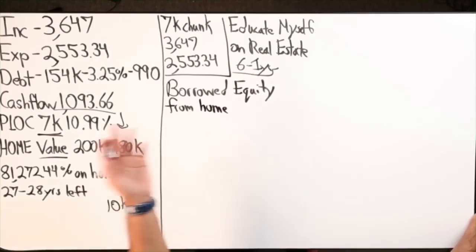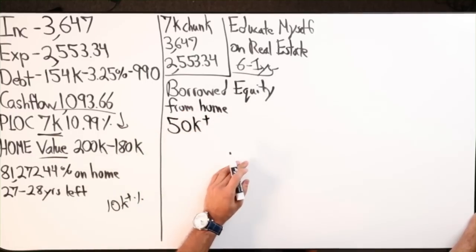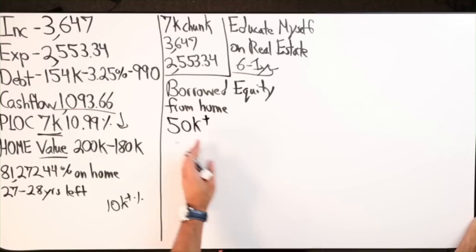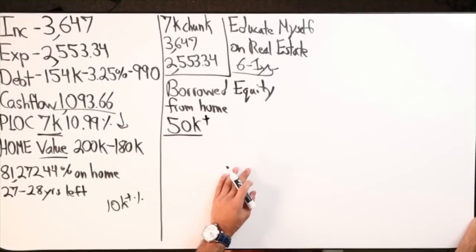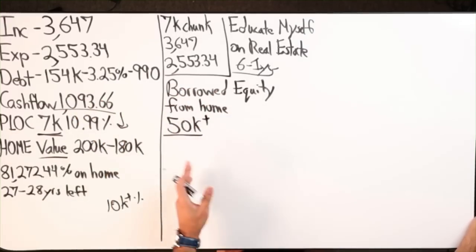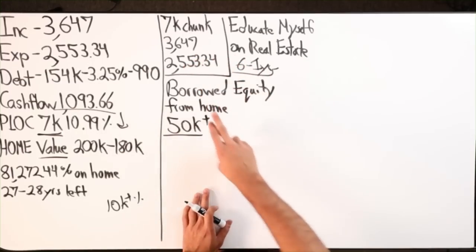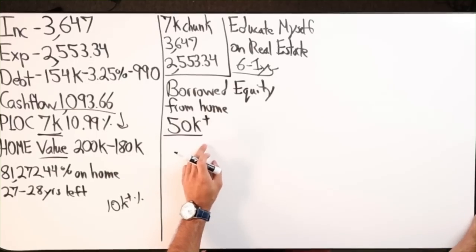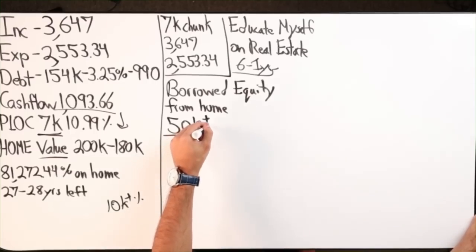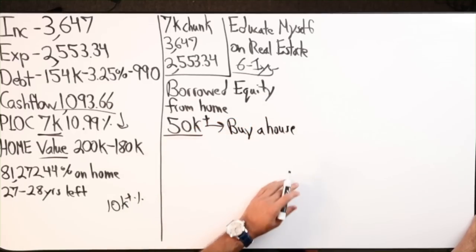Let's say I can get access to maybe over $50K. After doing velocity banking for a year, my credit score is going up, so I get access to this $50K quite easily. We're educating, velocity banking, we borrow equity from the home — $50,000 — and we put a down payment on another home. We take this $50K and buy another house.